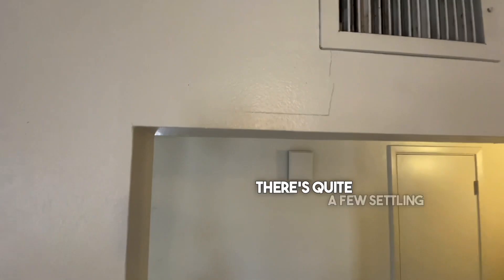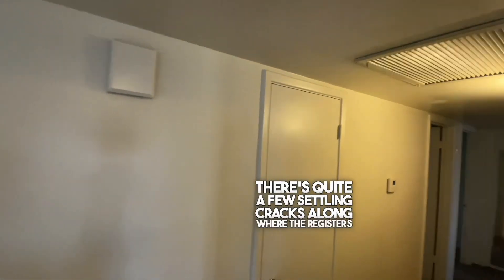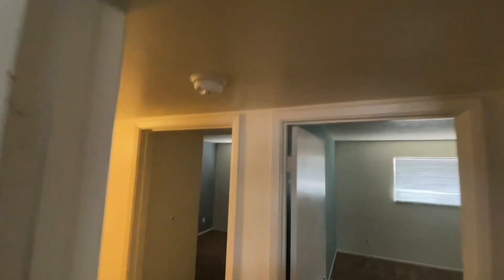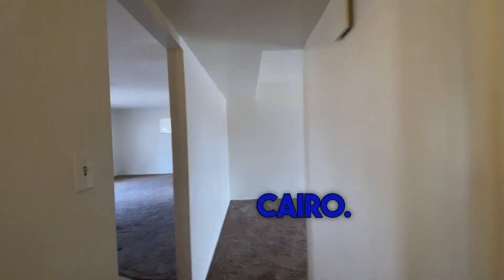There are quite a few settling cracks along where the registers are. And that's 30 East Cairo.